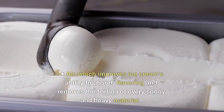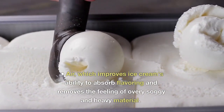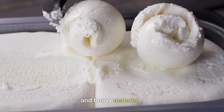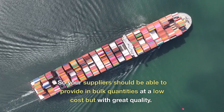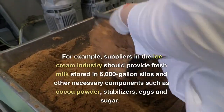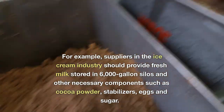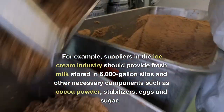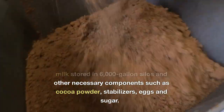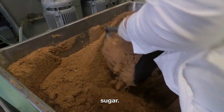Other key ingredients include eggs and air, which improves ice cream's ability to absorb flavoring and removes the feeling of an overly soggy and heavy product. Your suppliers should be able to provide these in bulk quantities at a low cost but with great quality — for example, providing fresh milk stored in 6,000-gallon silos, along with other components such as cocoa powder, stabilizers, eggs, and sugar.